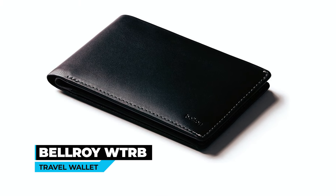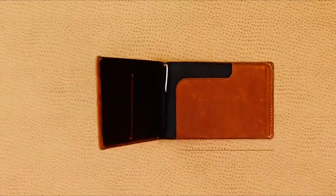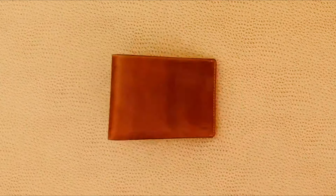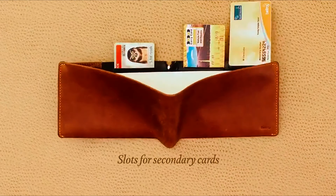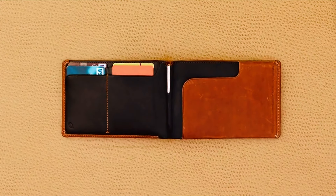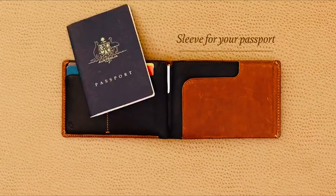At number one, we have the Bellroy WTRB Travel Wallet. Compact yet spacious, it allows you to keep your travel essentials organized and easily accessible. With designated slots for a passport, several cards, and tickets, it keeps your documents secure and within reach.